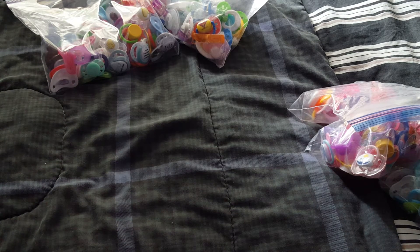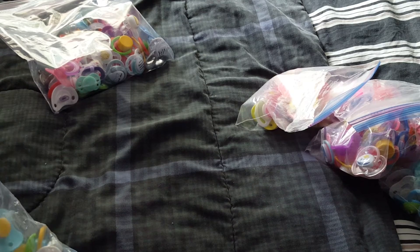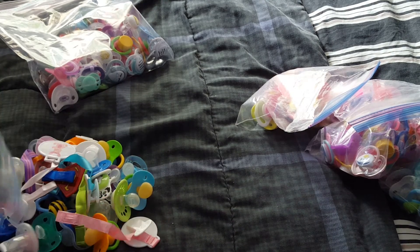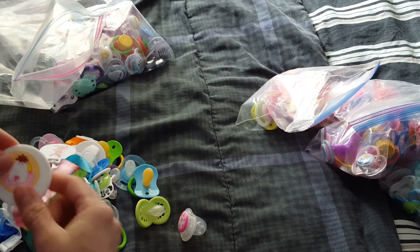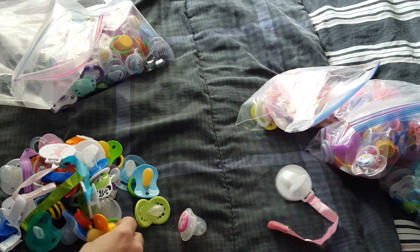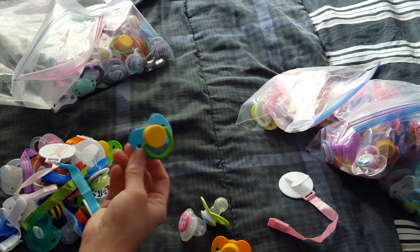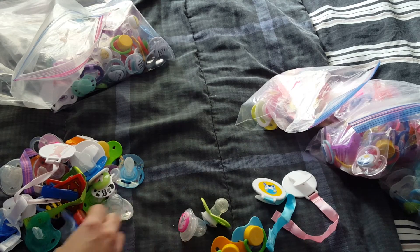The next thing — these are pacifiers that I haven't had a chance to do anything with. They're on the older side, kind of old, kind of new. I think I showed them to you before. There's that kind, a very pretty clip, a sheep one, there's this kind, that one is cute, this kind. There's another clip I got from the dollar store.